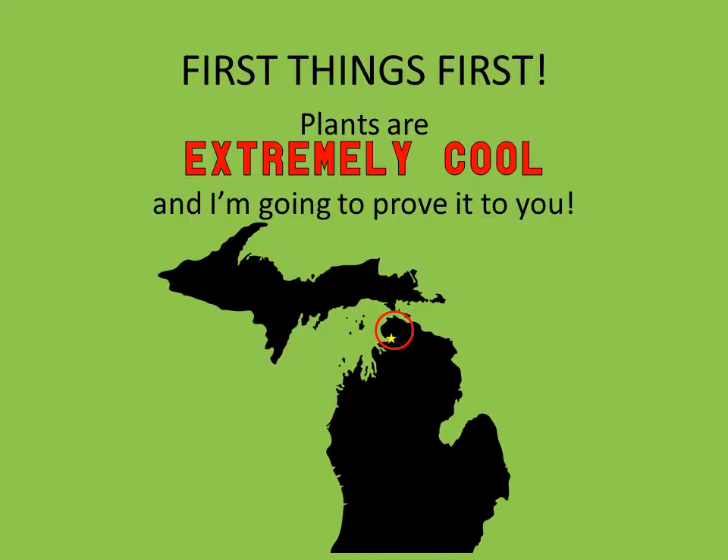Plants are extremely cool and I'm going to prove it to you. It's always frustrating when you hear about some crazy rainforest thing that you know you'll never ever see in your life. We are right on that star on that map of Michigan — right there is Little Traverse Bay. Every plant I'm going to talk about today is within that red circle on the very tip of the mitten. These aren't some crazy rare exotic things you're never going to see — they're right in your backyard, on preserves you can visit anytime you want.